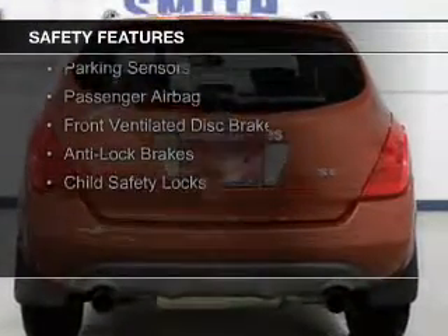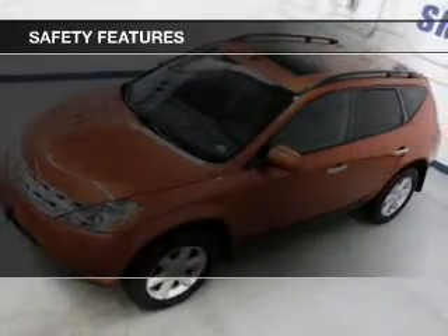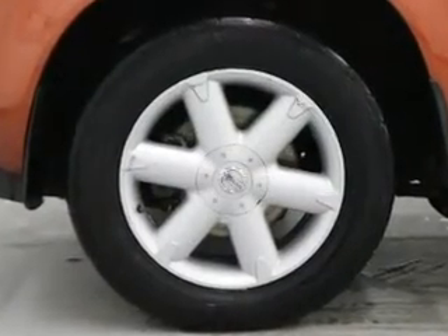Curtain head airbags, side airbags, independent suspension, brake assist, parking sensors, a passenger airbag, front ventilated disc brakes, anti-lock brakes, and child safety locks.